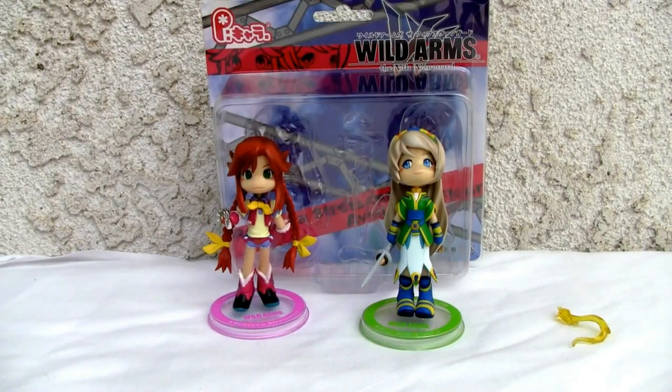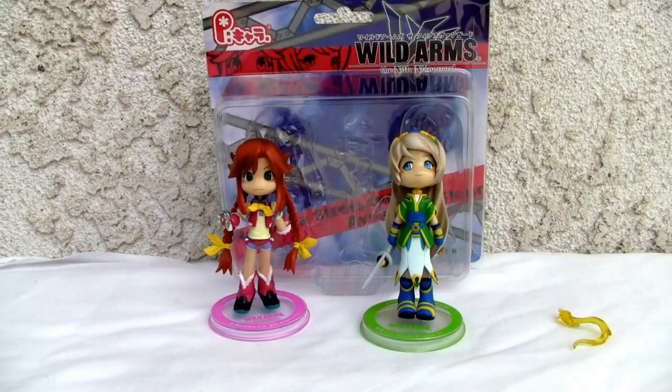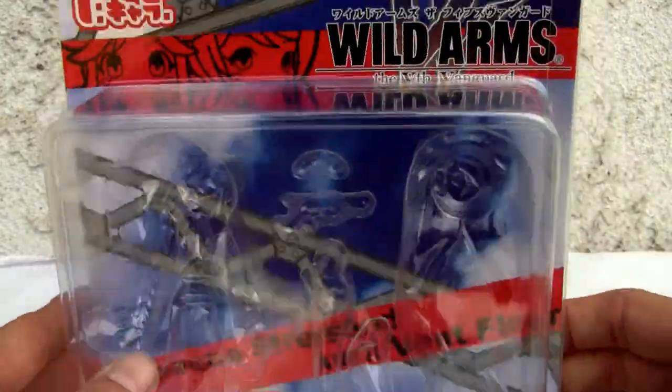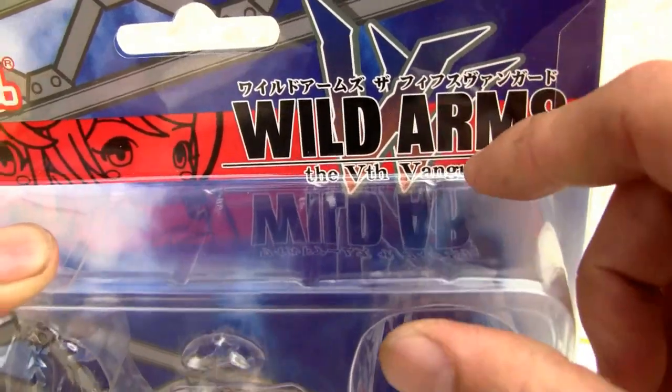Konnichi-wa, YouTubers — it's Ristock straight from Japan and today we're going to do a video review of Pinky Character, or Pinky Streets Wild Arms the 5th Vanguard. I don't know anything about Wild Arms 5 or the PlayStation 2, but this is Pinky Street Wild Arms the 5th Vanguard VF.